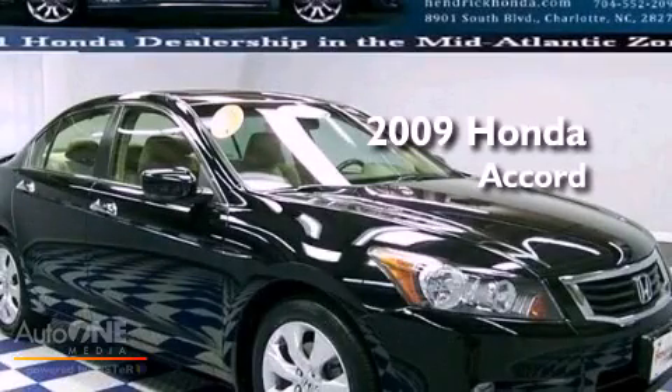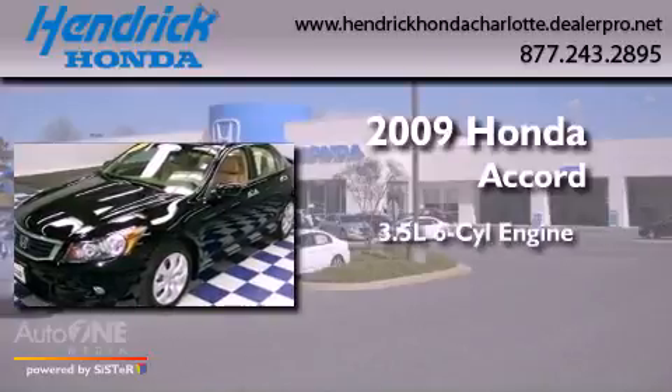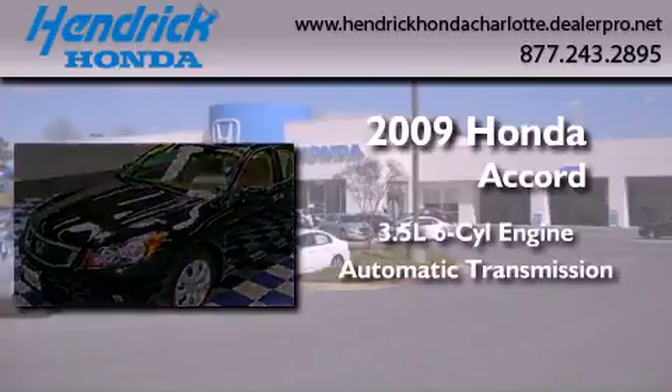This is a certified pre-owned 2009 Honda Accord. It has a 3.5-liter six-cylinder engine and an automatic transmission.